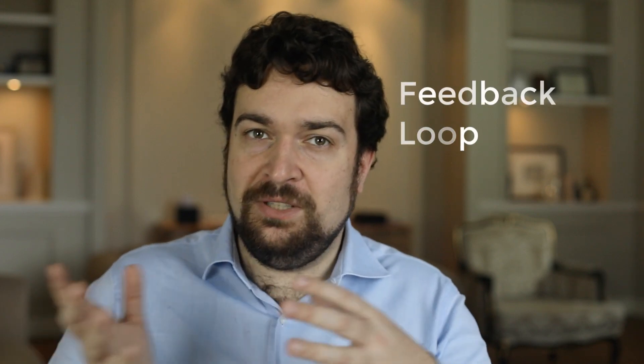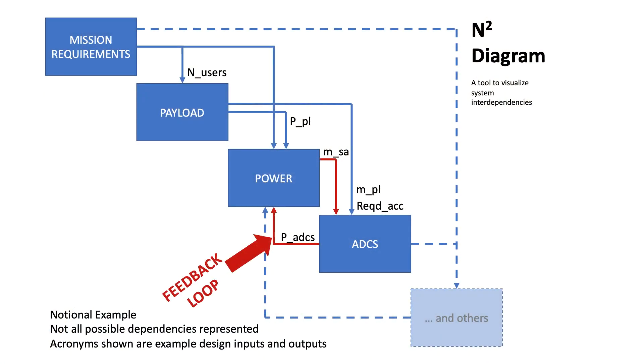A feedback loop is a backwards dependency between the design outputs of a discipline and its inputs, due to complex interactions between the sizing relationships of the subsystems. The issue of feedback loops is well represented by an illustration called an n-squared diagram. In an n-squared diagram, each box represents a subsystem discipline involved — such as structure, thermal, propulsion, and so on. Incoming arrows are design inputs from overall system requirements or calculations by other subsystems; outgoing arrows are design outputs. The existence of feedback loops makes it such that a design needs to be iterated before converging to a feasible baseline. In pure waterfall development, one has to go through the entire chain of disciplines before cycling back and performing another iteration.